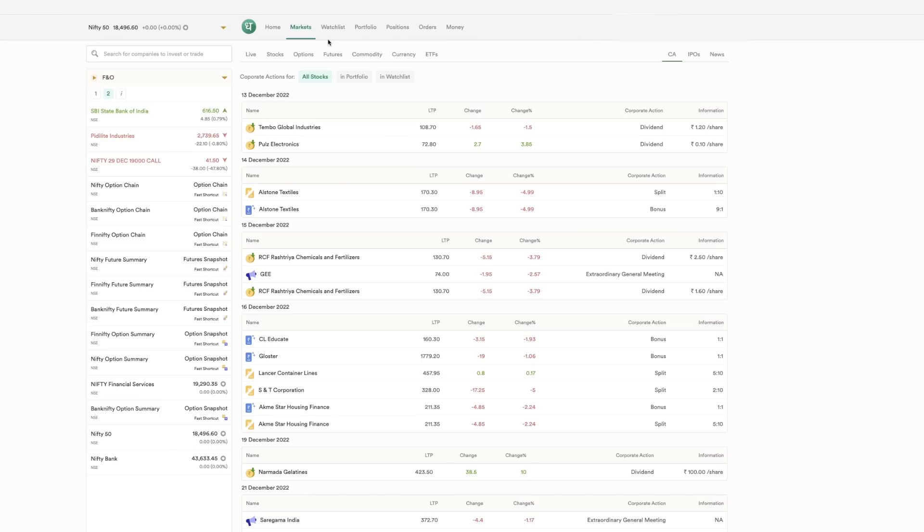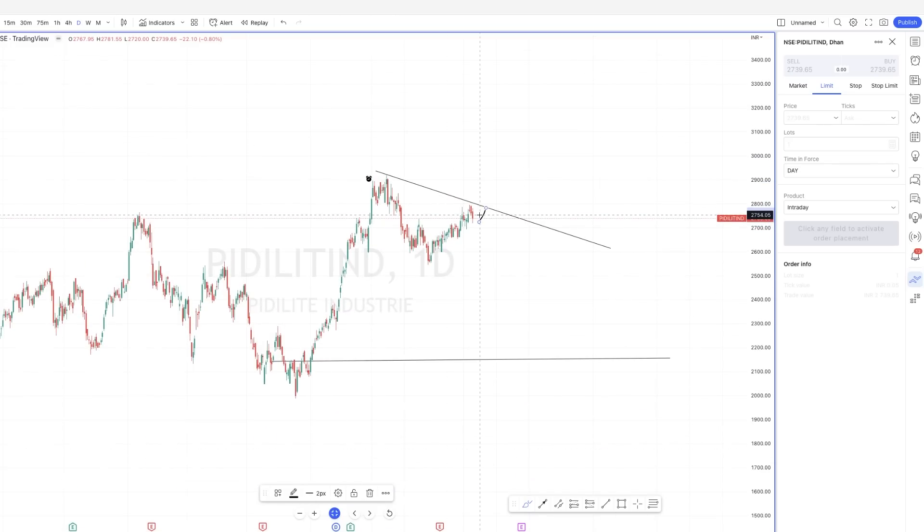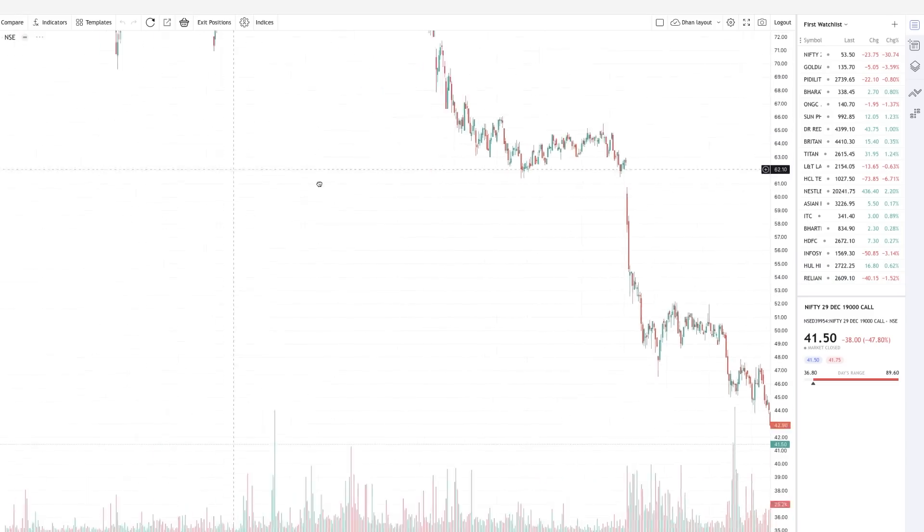The reason I made this video is that I usually don't do specific broker reviews — you'd have never seen me do this in the last three years. But when I researched Dhan I was pretty impressed, mainly because they are quite innovative. They are the first broker in India, I believe, with Dhan brokerage integration on tradingview.com itself. That one feature got me sold, and only after that I started researching further to see what other features they have.